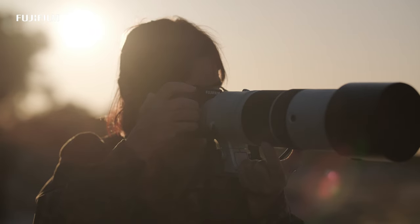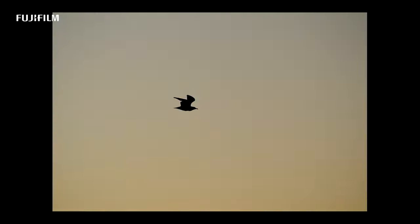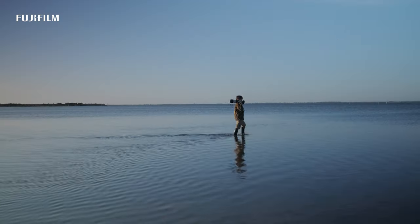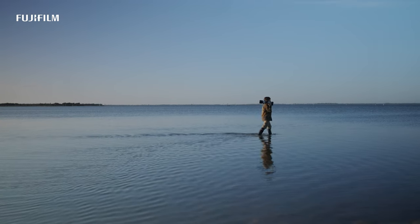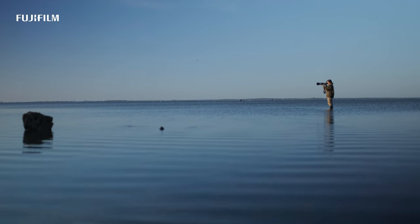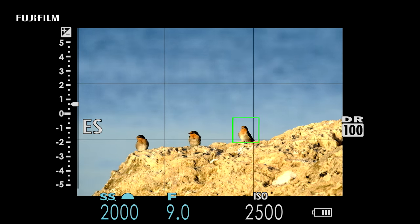Before the upgrade, the autofocus was really good in the field, but I felt there could be some improvement with the tracking. After the upgrade, I noticed a substantial improvement while shooting in the field. The tracking from a distance was really good — it would grab the bird and hold focus on it, and if another bird flew in front, it still held focus on the bird I had originally focused on.